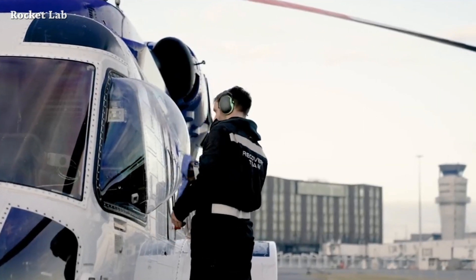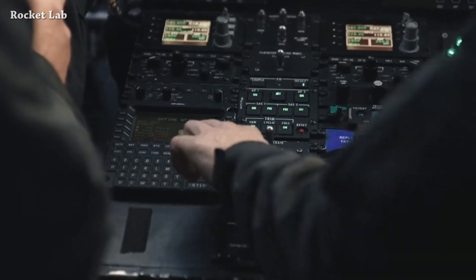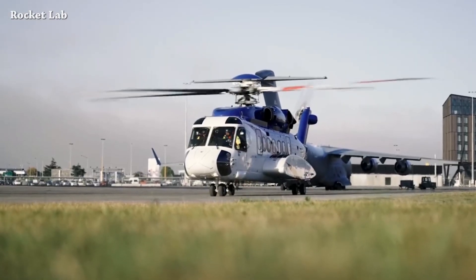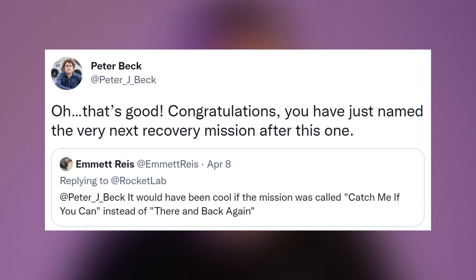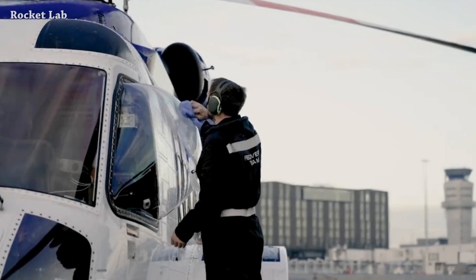The Rocket Lab recovery team is making the helicopter ready for the next Electron booster catch attempt, planned for Friday November 5th at 5:15 PM UTC. Someone tweeted about 7 months ago suggesting the name of the mission — "Catch Me If You Can" — instead of "There and Back Again." That's how we got the mission name "Catch Me If You Can." Very nice.